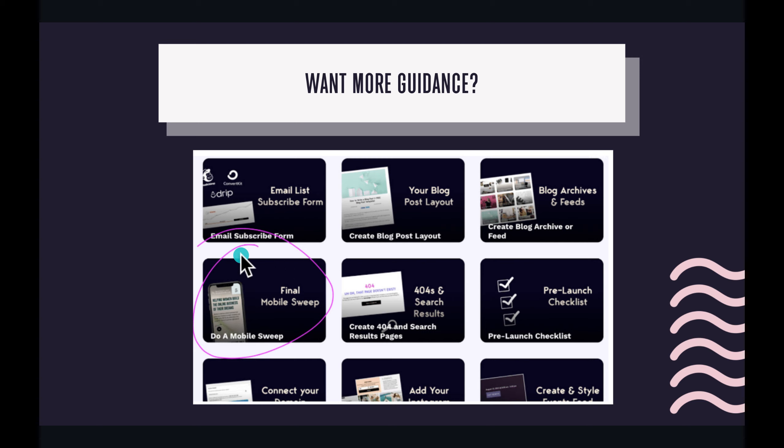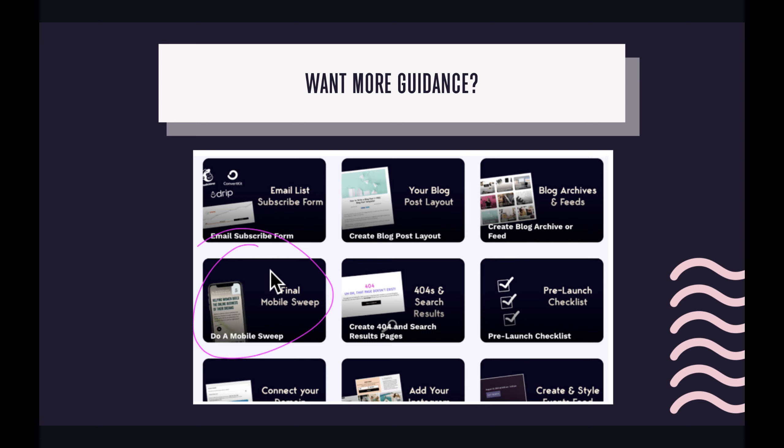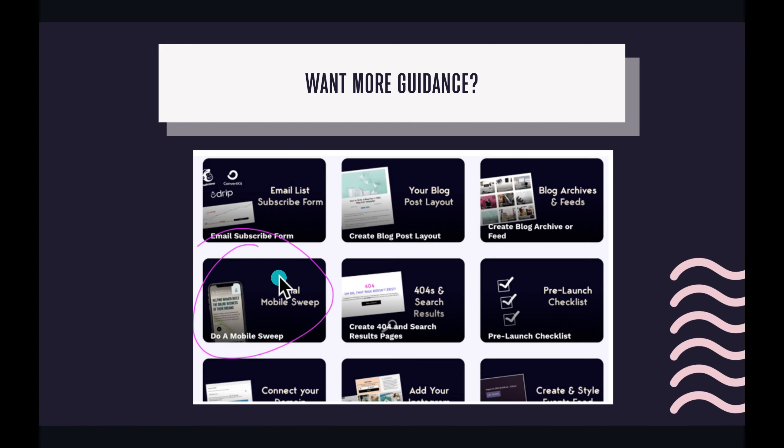If you want more guidance, we have a tutorial. Go to mignetwebsite.com/tutorial-library — there's a 'Do a Mobile Sweep' button. This is also linked in your dashboard in the quick-start guide to creating a website. Click on the mobile sweep icon and you'll see how to do that.